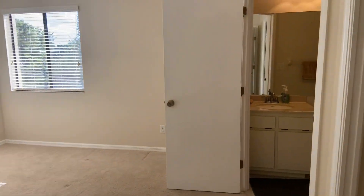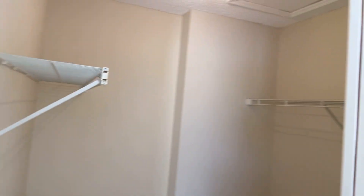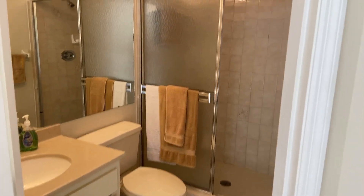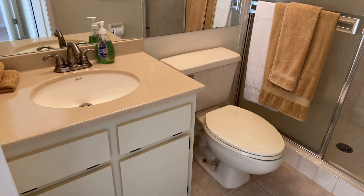Lots of natural light in the master bedroom. There's a nice walk-in closet, a shower, vanity, and toilet.